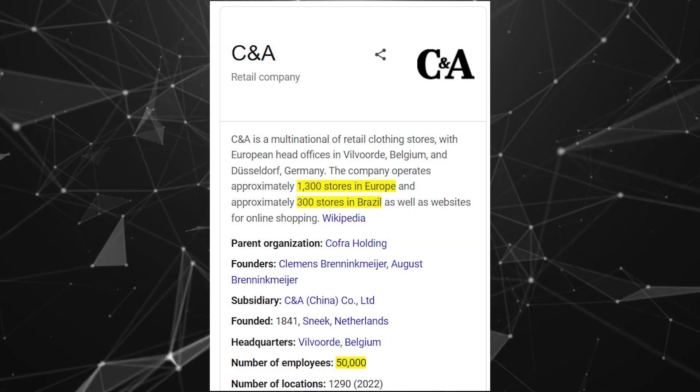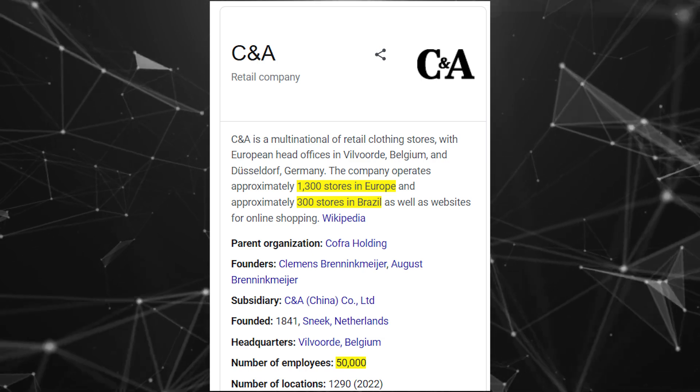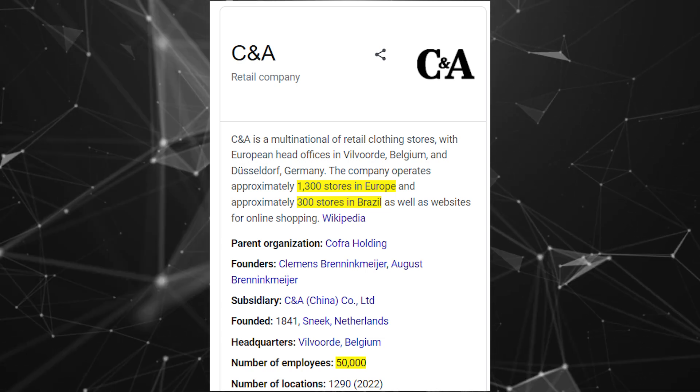So who is this partner? CNA, which is an international fashion retail brand that does business worldwide and online. To give some perspective, they are a large company with around 50,000 employees and 300 stores in at least Brazil.